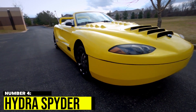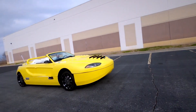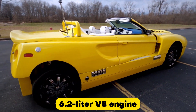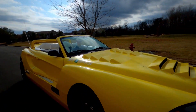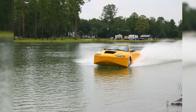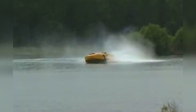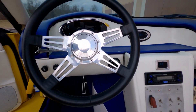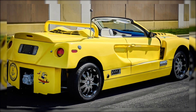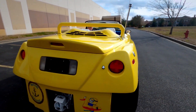Number 4: Hydra Spider. The Hydra Spider is a luxurious amphibious vehicle offering the ultimate in style and performance. Equipped with a powerful 6.2-litre V8 engine, it can reach speeds of up to 55 mph on water and 125 mph on land. Its lightweight aluminum body and hydro-drive system enable it to glide effortlessly through water. The interior features spacious leather seats and a premium sound system. The Hydra Spider is the ultimate amphibious vehicle for the discerning buyer who wants luxury and high performance.